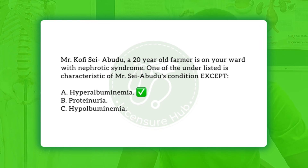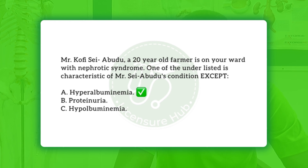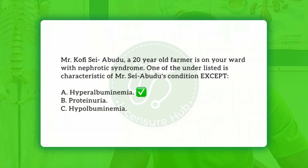In this question, they are asking which of these is NOT part of the symptoms. We will not waste time answering — hyperalbuminemia is the exception, making option A the correct answer. Thank you.